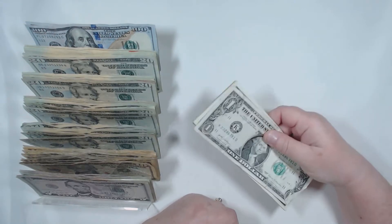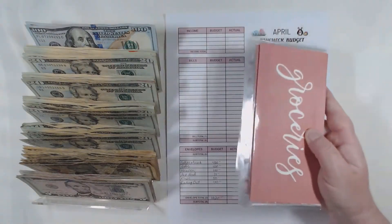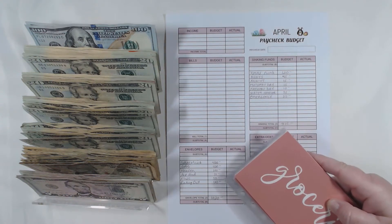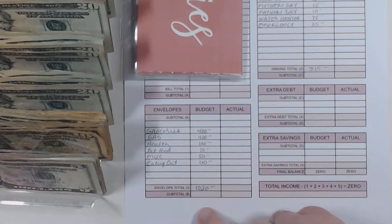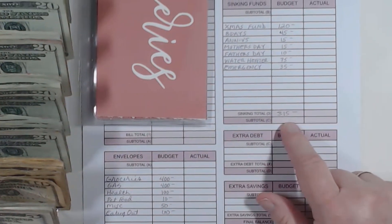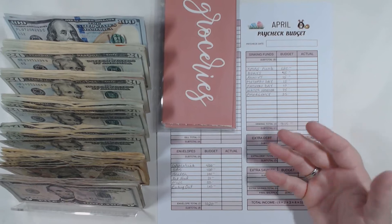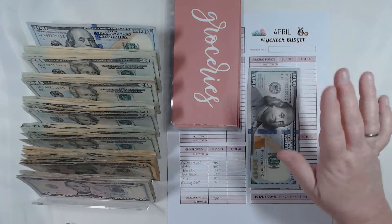Let's get our cash going and start stuffing. This is my April budget and we're going to work on our cash envelopes and our sinking funds. This time around, I have $1,020 for my cash envelopes and $315 for our sinking funds. The very first one I'll work on is groceries — I have $400 set aside a month for that. And as always, I'm going to start with that $100 bill.